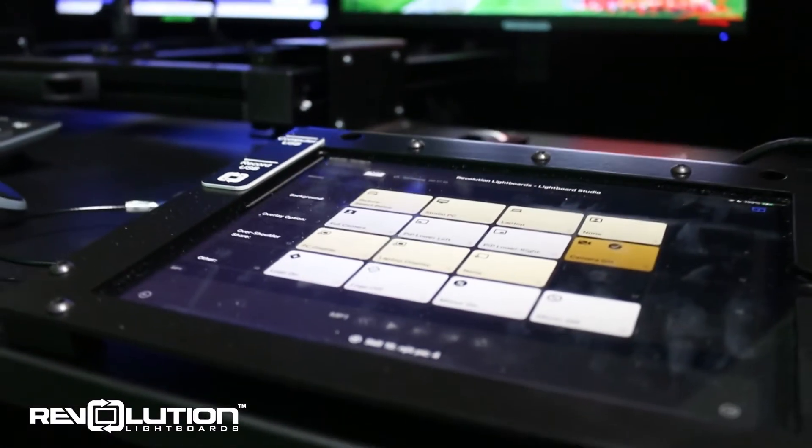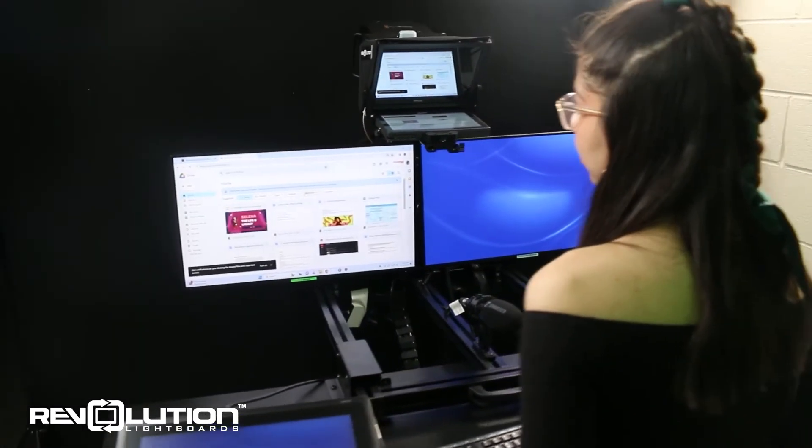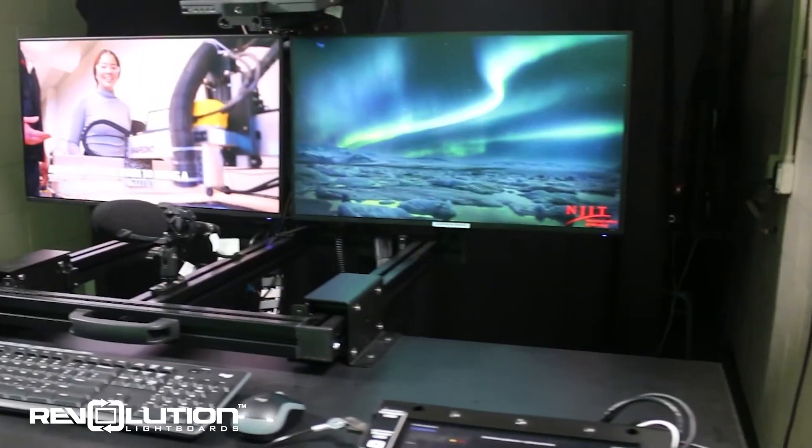If you want to use the new one-button studio for your next recorded lecture, conference call, or other presentation type, contact NJIT's Media and Technology Support Services office.